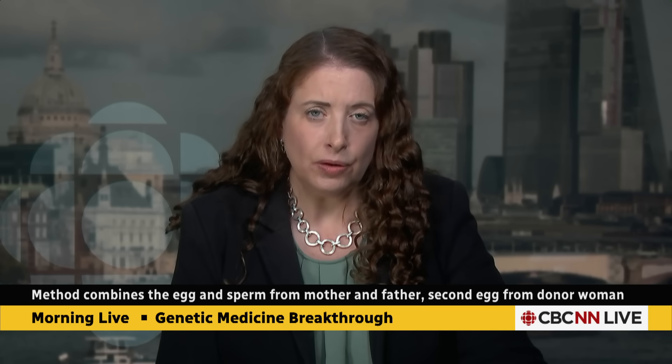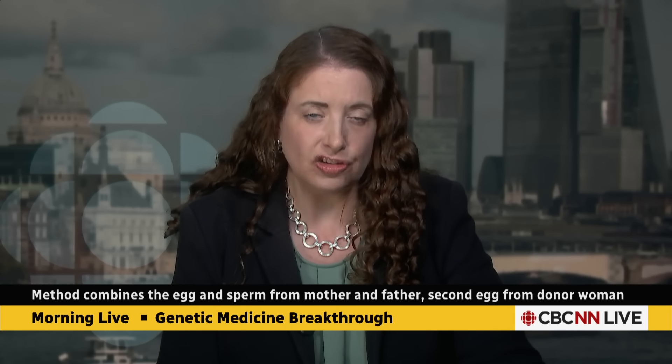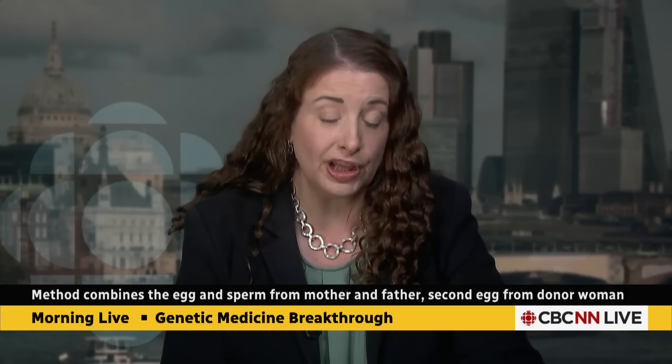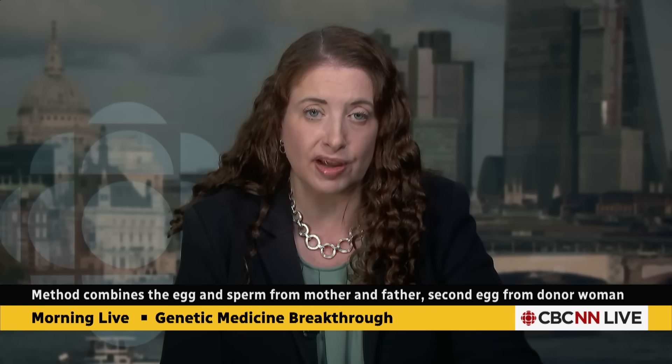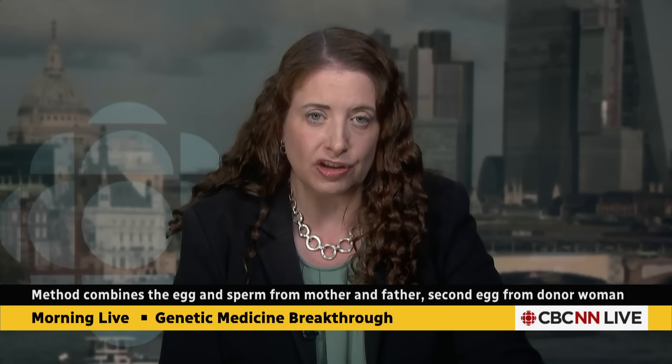About 5,000 babies are born here in the UK each year with hereditary mitochondrial disease, and one of the lead scientists behind this research is saying that he believes it's a real game changer.